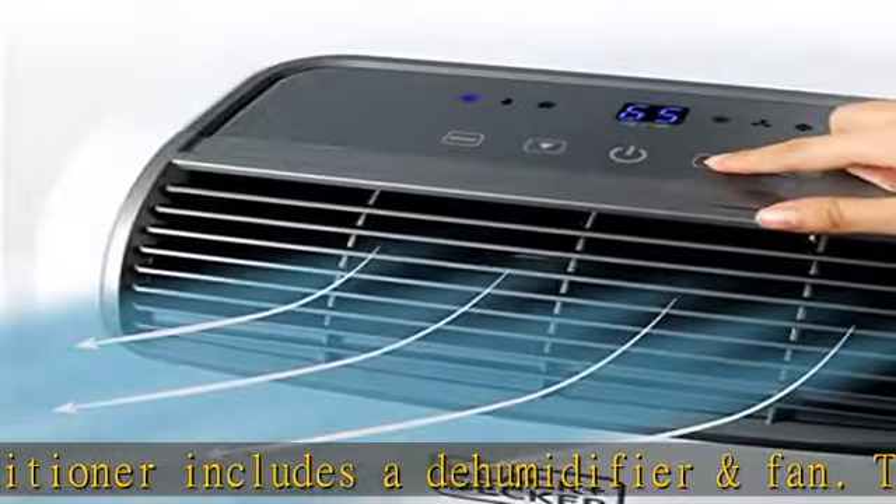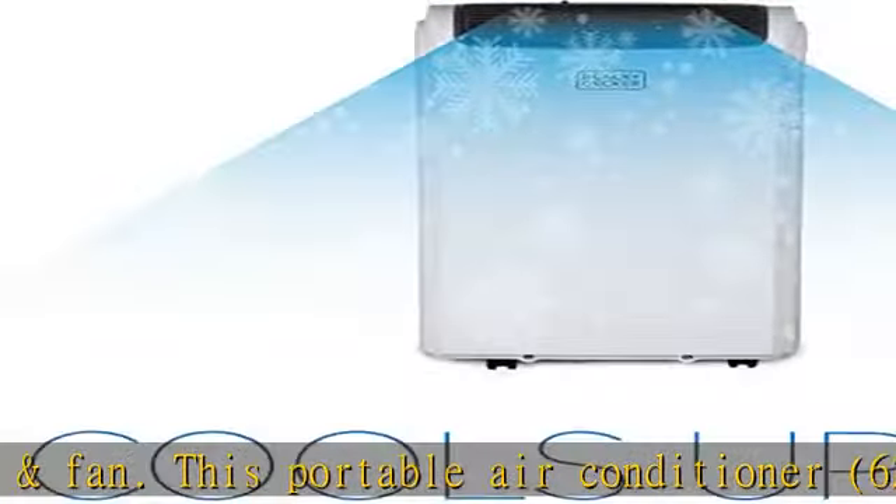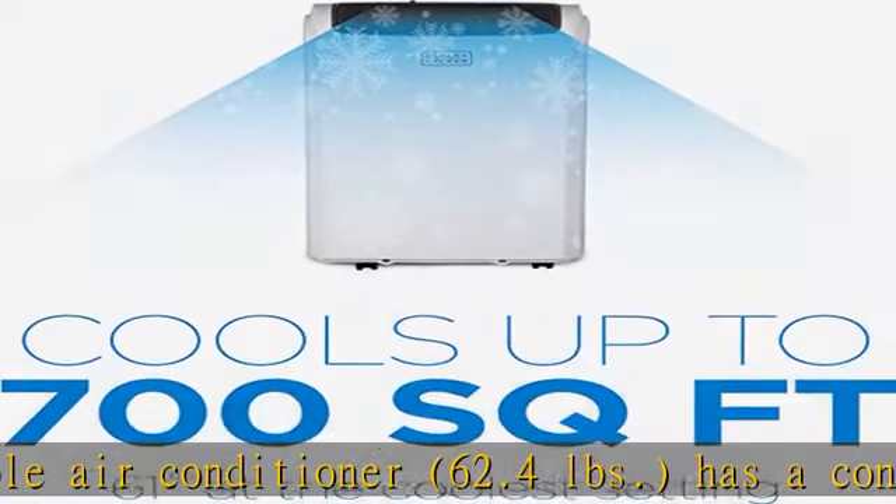With casters on the bottom and side handles on this small air conditioner, this air cooler and portable AC — 14,000 BTU — can be easily moved from room to room.